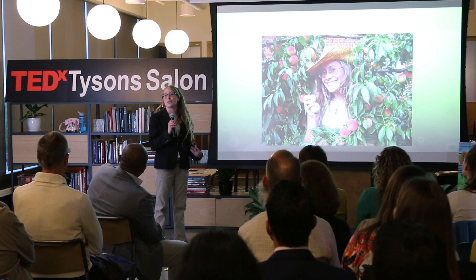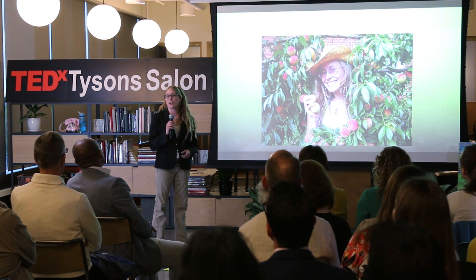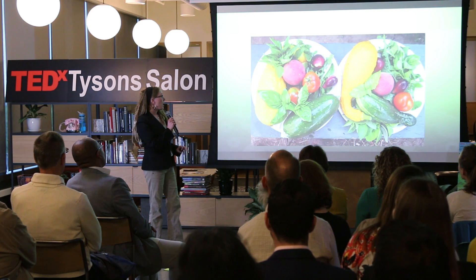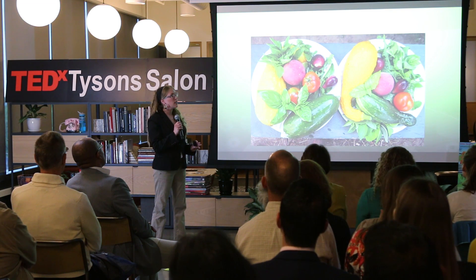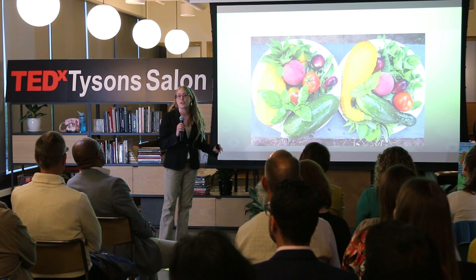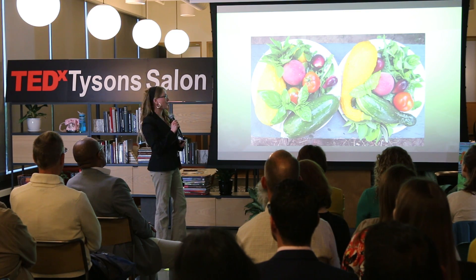They hired me as a student intern to run the gardens, and when I graduated they ended up hiring me to run the greenhouse. I discovered that growing food was my absolute passion and calling — particularly teaching others about growing food. I realized that is my life goal and I really enjoy it.